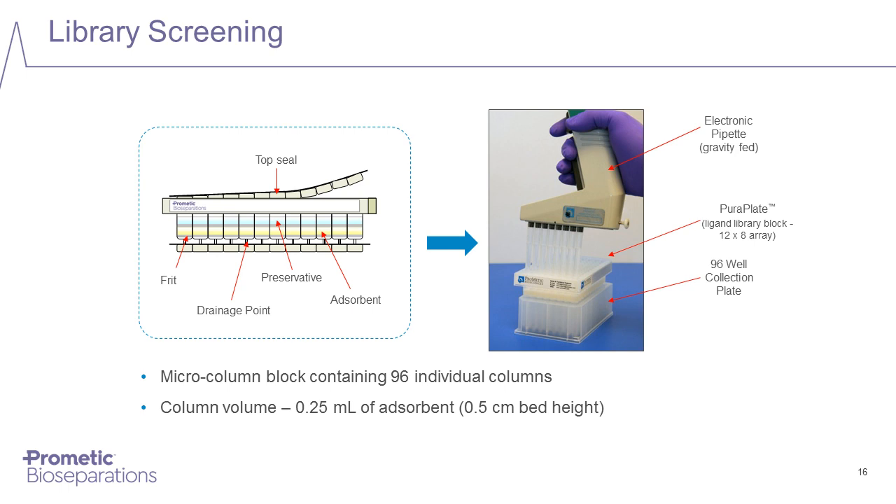After equilibration, the sample solution is applied to all columns. Flow-through fractions and elution fractions are collected by simply draining into deep well collection plates. These plates can then be analyzed using a variety of plate-based assays to measure the amount of target protein and contaminants in each fraction. This allows rapid identification of ligands which bind the target but not contaminants for capture applications, or ligands which bind contaminants but not the target protein for polishing applications.